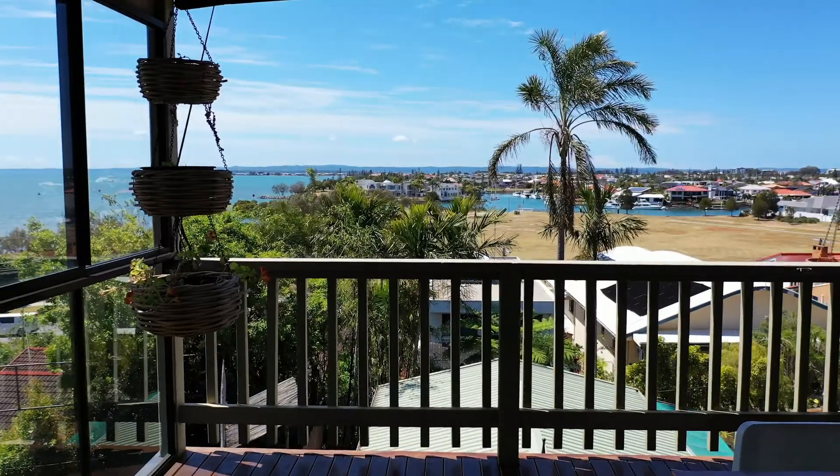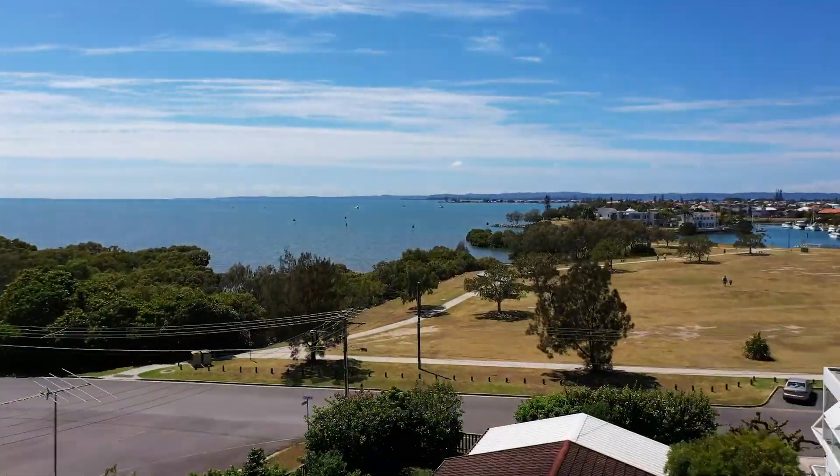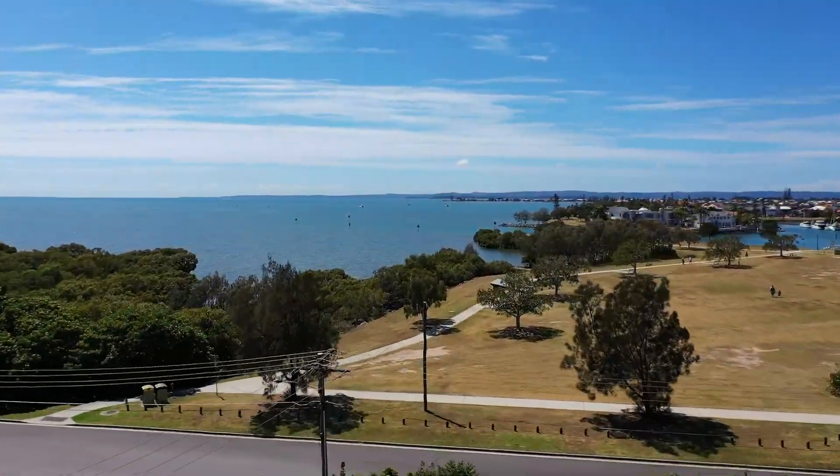Hi, I'm Glenn Stevens from McGrath Bayside, and I'd like to welcome you to view 35 Cleveland Terrace in Ormiston. But first, I have something I need to show you. One of the most commanding views in the Redlands — only four homes share this particular ridge position, and with views like these, they are tightly held.